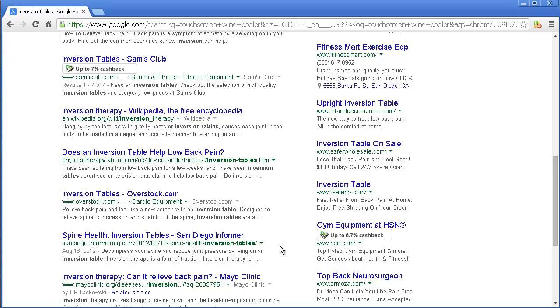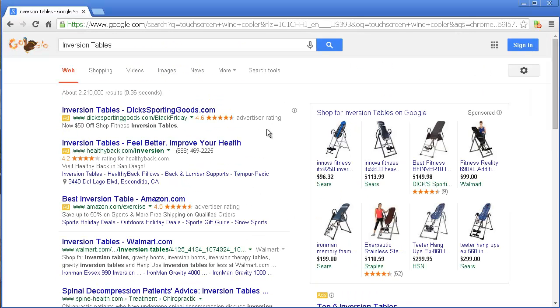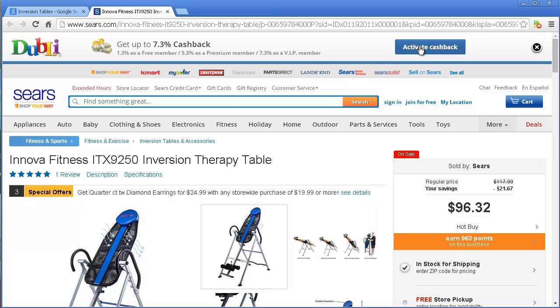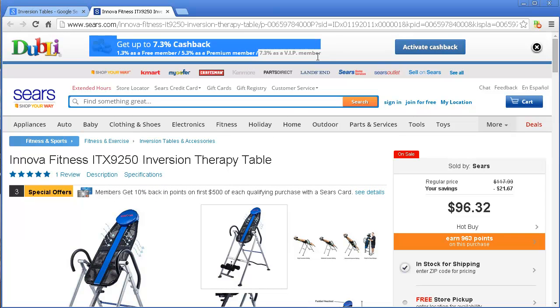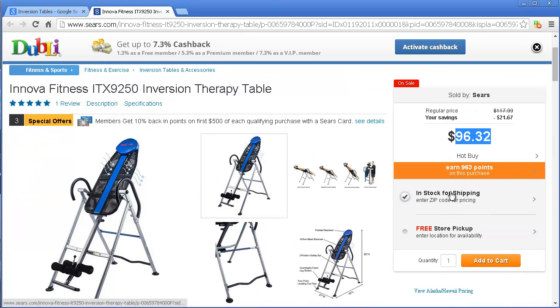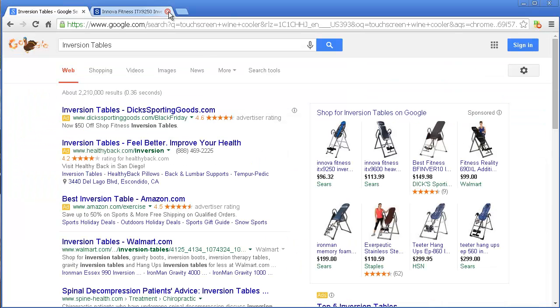For example, here's HSN — I get between 0.7% and 6.7% back. Let's say I open a listing and go to Sears on a separate tab. When I get there I see 'activate cashback' — even though there wasn't a banner, it recognized Sears as a participating vendor and I can get 7.3% cashback. So I get the $96.32 price, which is already a savings, plus free store pickup or free shipping, and on top of that 7.3% cashback. That's real money on the table.